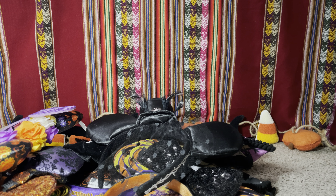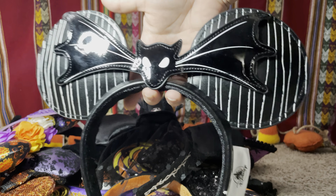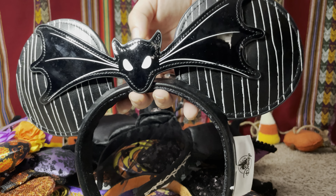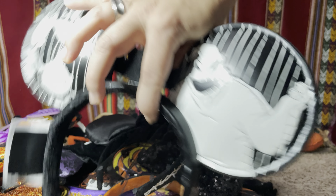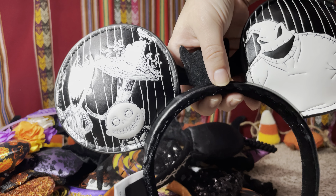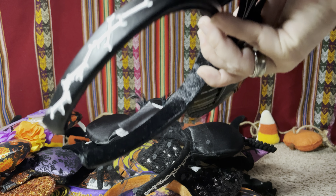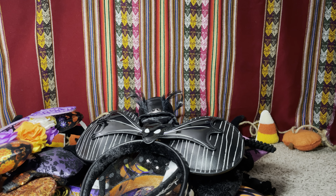The next one is also a Jack Skellington pair, this one from this year. It's kind of like a bow-tie design and has his striped suit pattern. On the back is Oogie Boogie, Lock, Shock and Barrel in the other ear, and it has a bone design on the side — super cute!